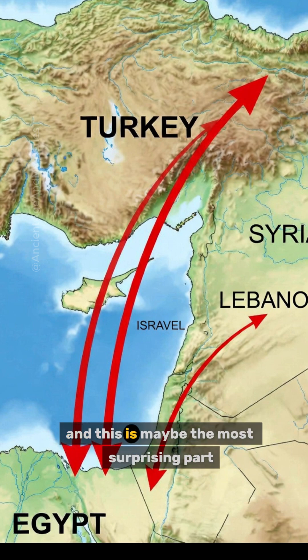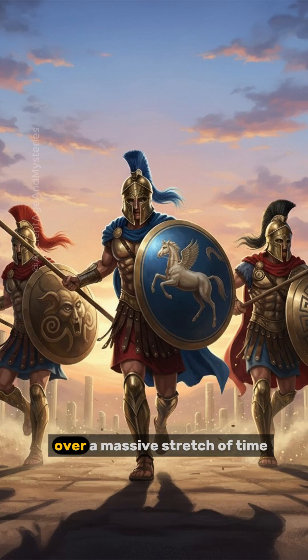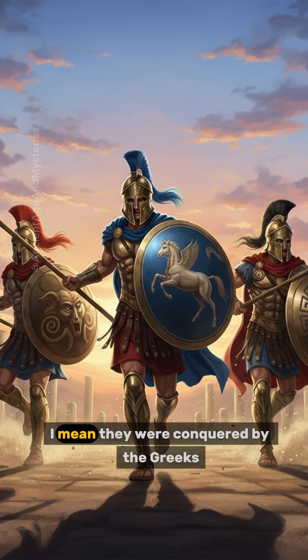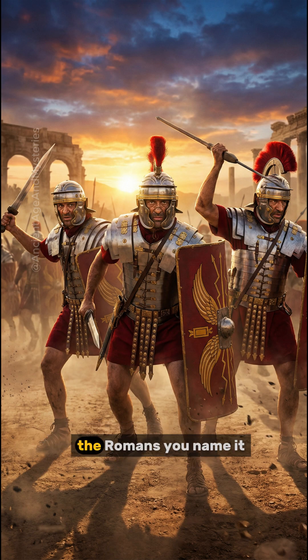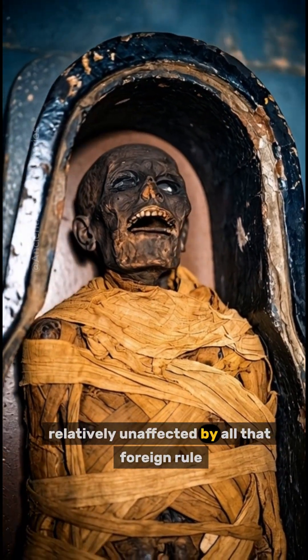Second, and this is maybe the most surprising part, is the incredible genetic continuity over a massive stretch of time. They were conquered by the Greeks, the Romans, and more, but their core genetics stayed pretty much the same, relatively unaffected by all that foreign rule.